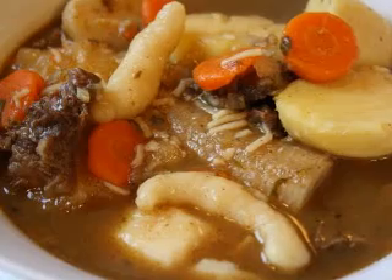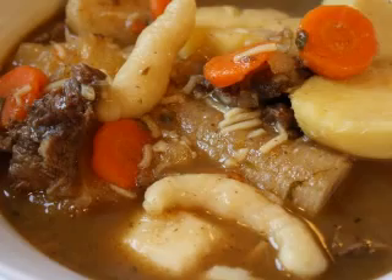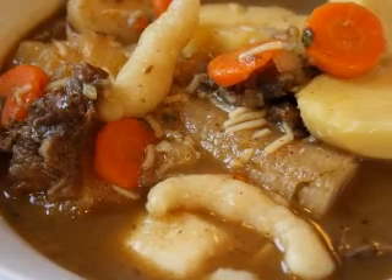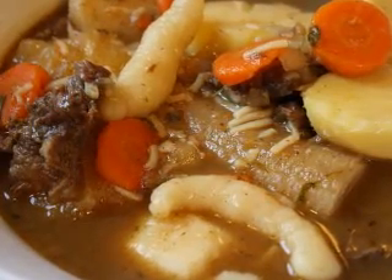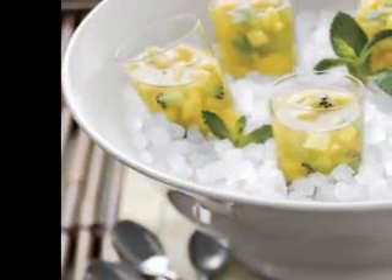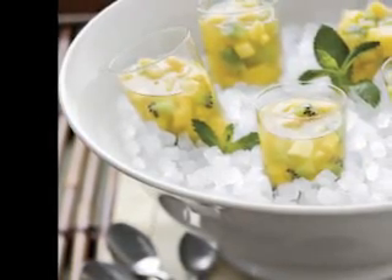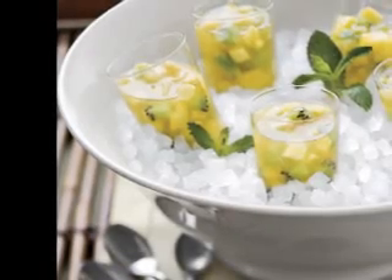Grown all around the world, potatoes are a primary ingredient in recipes used by many cultures and there are even festivals and celebrations held in the vegetable's honor. Although the potato itself is a delicious food to eat and use for creating everything from casseroles to salads to stews, the leaves and stems of potatoes are actually poisonous.